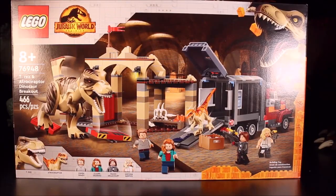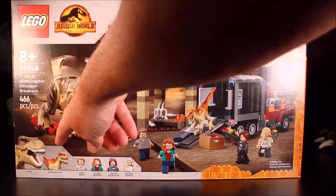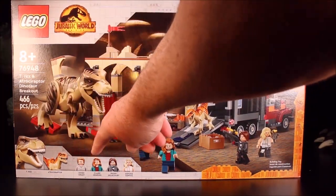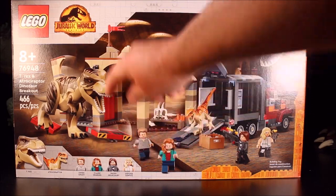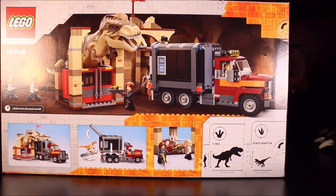Then we have the Lego T-Rex and Atrociraptor Dinosaur Breakout, set 76948. It's got the T-Rex, Atrociraptor, Owen Grady, Claire Dearing, Rain Delacour, and Soyona Santos — which is another new character.